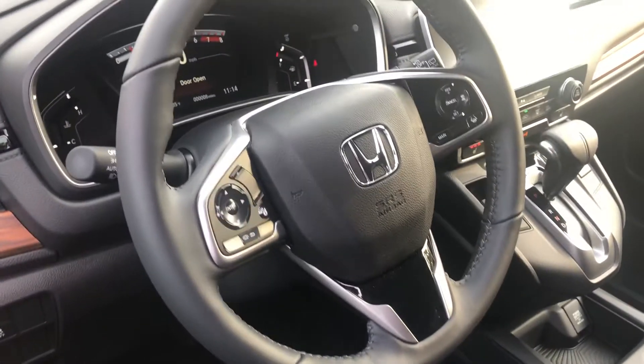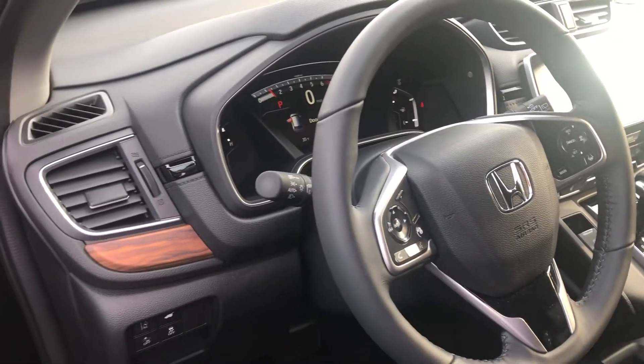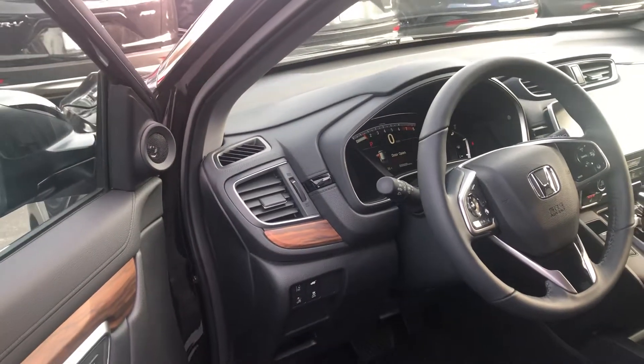You do get all the Honda Sensing safety features as well: lane keeping assist system, collision mitigation braking system, and adaptive cruise control. The vehicle can brake and steer automatically under certain conditions as part of the driver assist technology package.